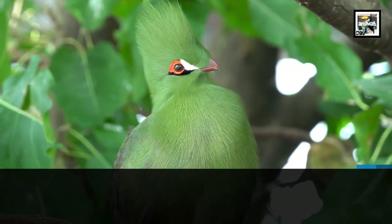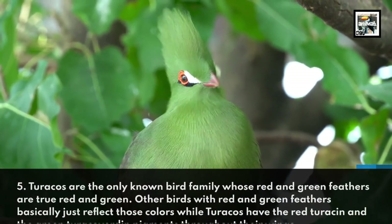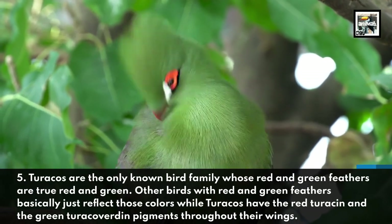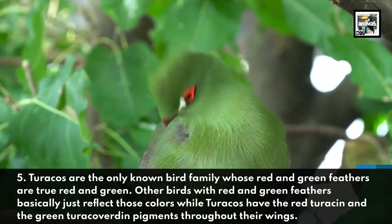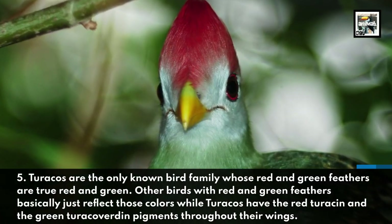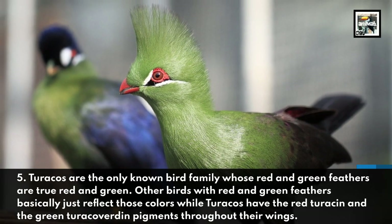Turacos are the only known bird family whose red and green feathers are true red and green. Other birds with red and green feathers basically just reflect those colors, while Turacos have the red Turacin and the green Turacoverdin pigments throughout their wings.